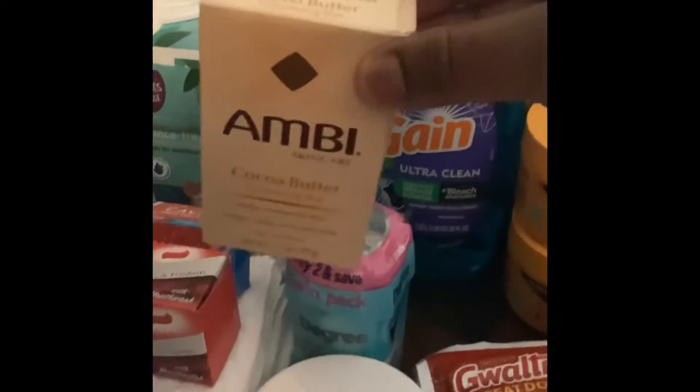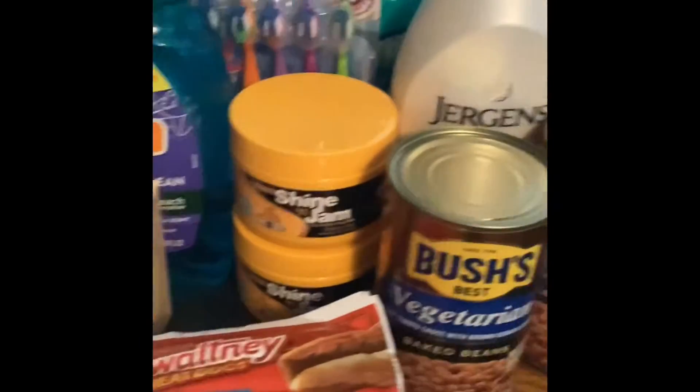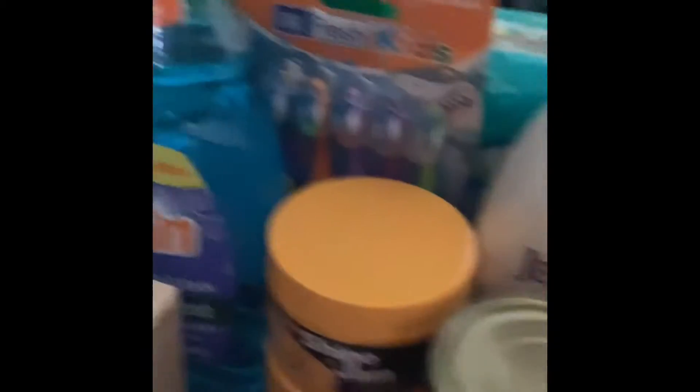Some amber soap for the face. This detergent — the Gain. I got two packs of hot dogs, the veggie beans, two cans of those.